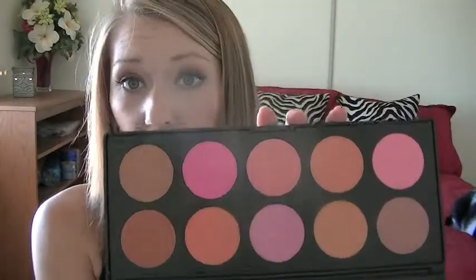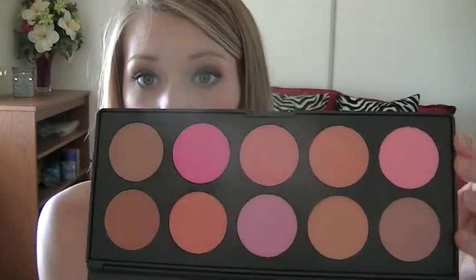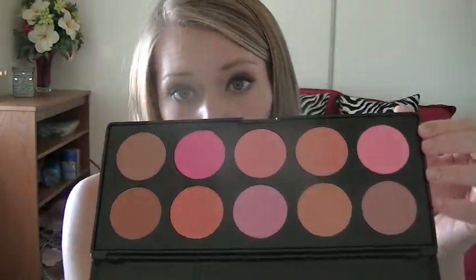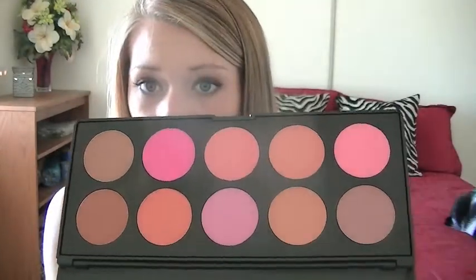The next thing I got was the 10-pan blush palette from Coastal Scents. I really like this palette — the blushes are good. There are pinks, peaches, nude brown colors, a rosy mauve, hot pinks, light pinks, and browns.